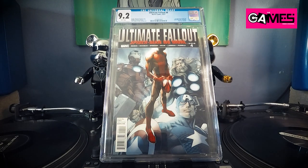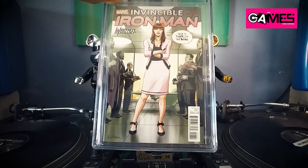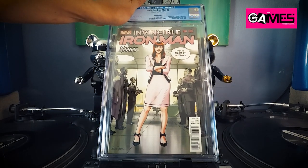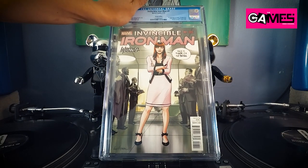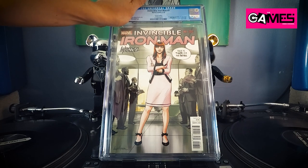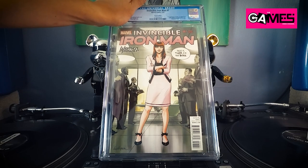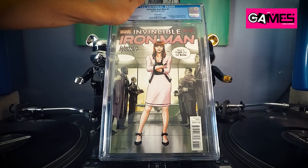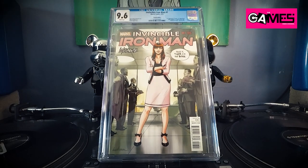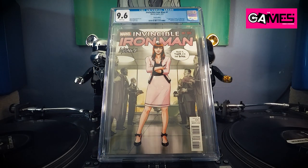Another hot book — this is Invincible Iron Man number seven, the first appearance of Riri Williams in cameo. This is the Woman of Power variant — ugly cover, but hey, it's a variant and it's the first appearance of Riri Williams. I bought this off the rack at my LCS — and boom, 9.6! Alright, tough box overall though.